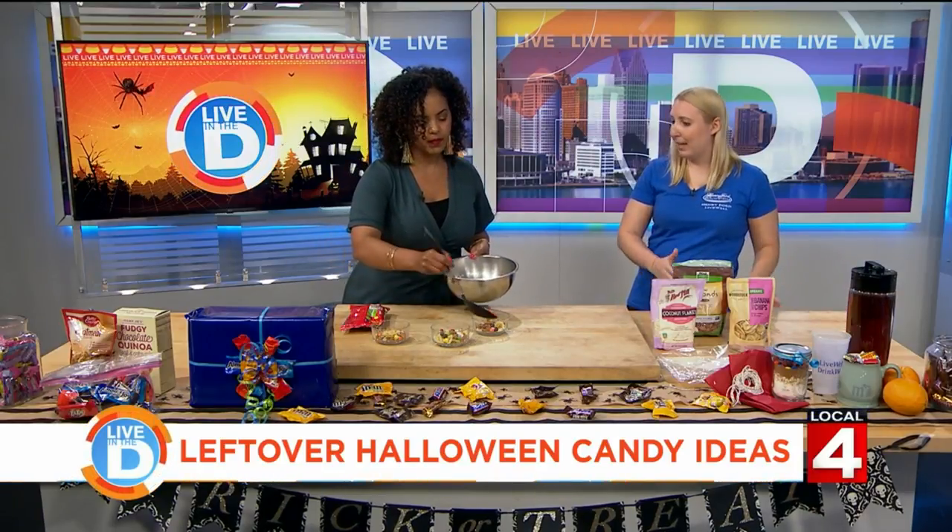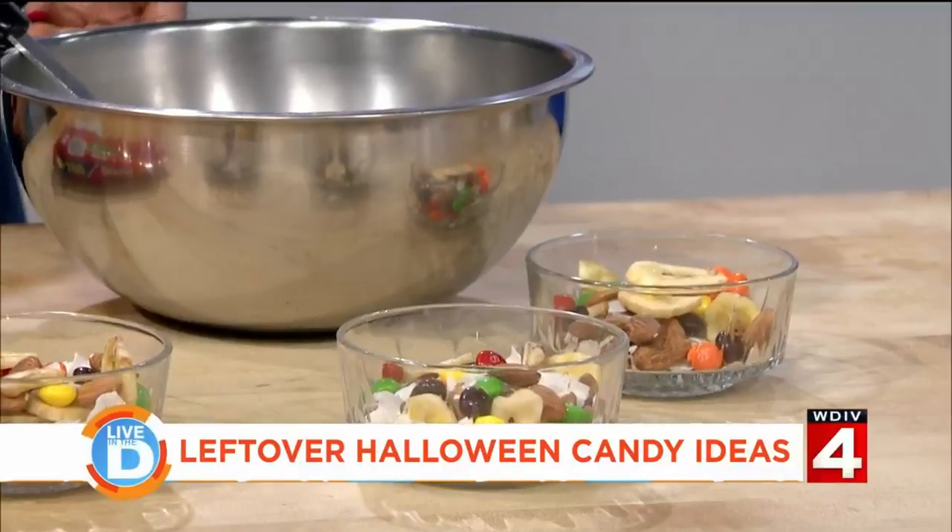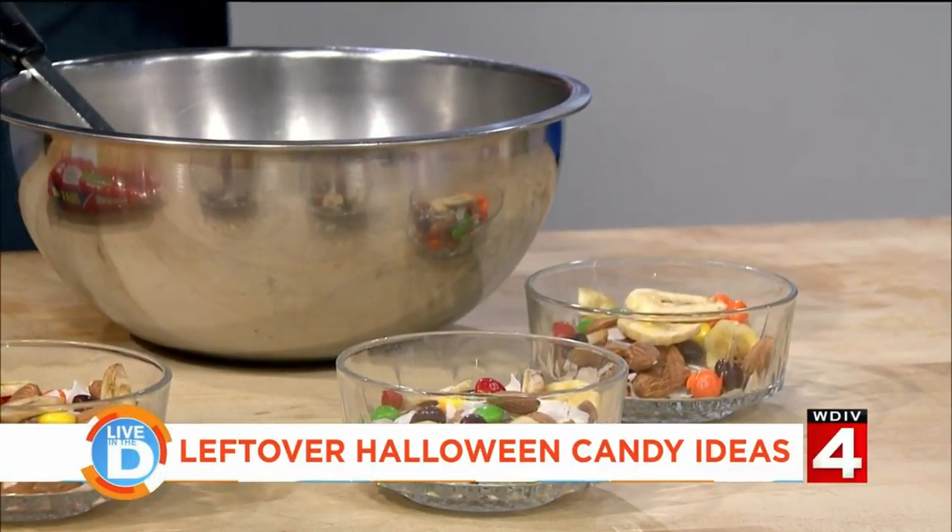Same thing with leftover Halloween candy: if you want, divide it into your likes, your sorta-likes, and your dislike pile. That dislike pile you can either freeze it, donate it — out of sight, out of mind. Those other ones you can divvy up into little sandwich bags for portion control. It doesn't go to waste and it doesn't go to your waist. Thank you for the great ideas — and thank you for bringing the Snickers because she knew I liked those.